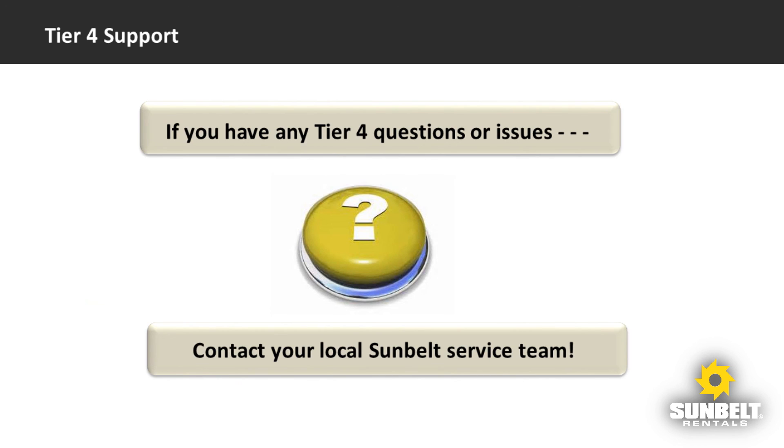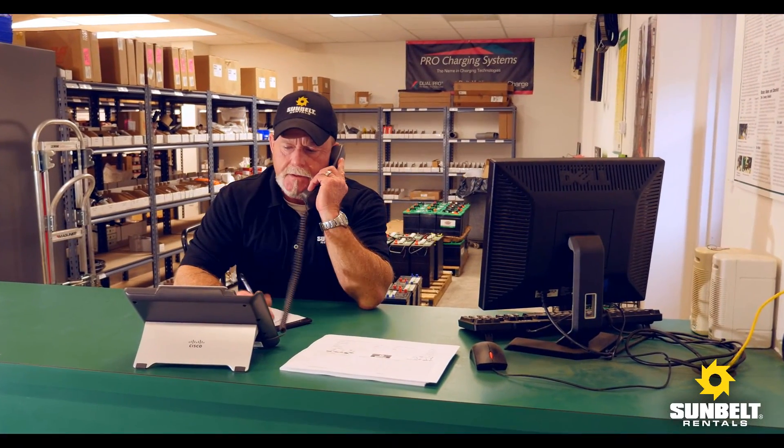As our industry does its part to help everyone breathe cleaner air, we fully expect there will be a few questions along the way. Your local Sunbelt service team is fully prepared to help you with any questions or issues that may come up.